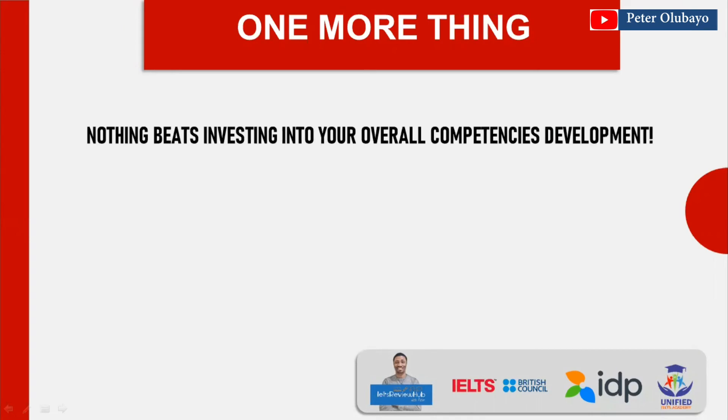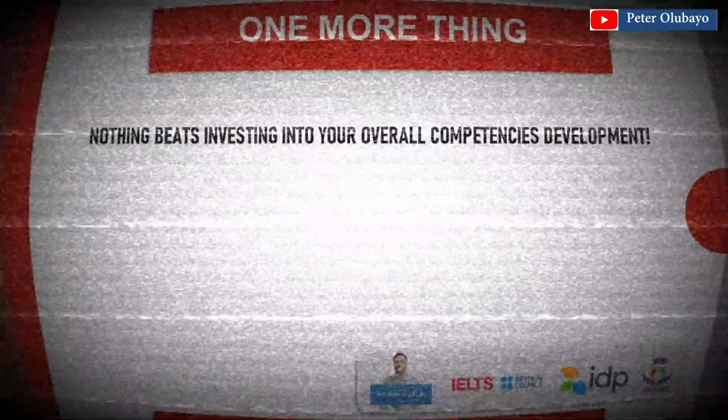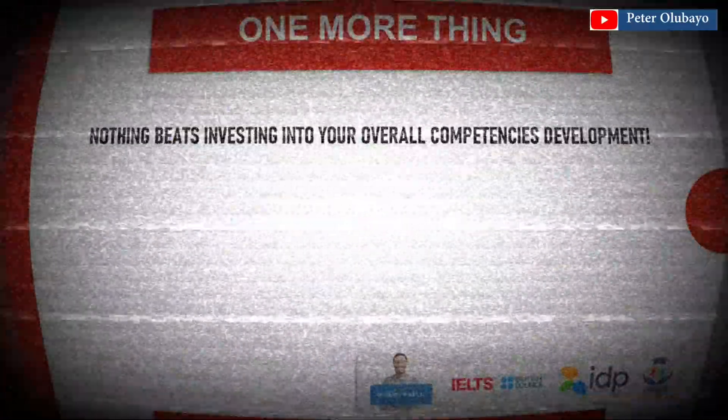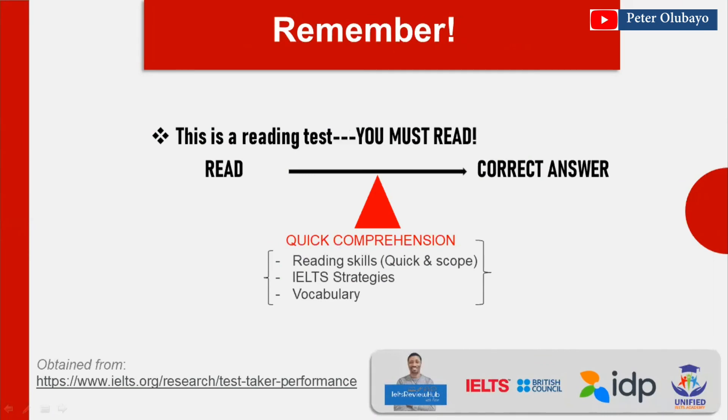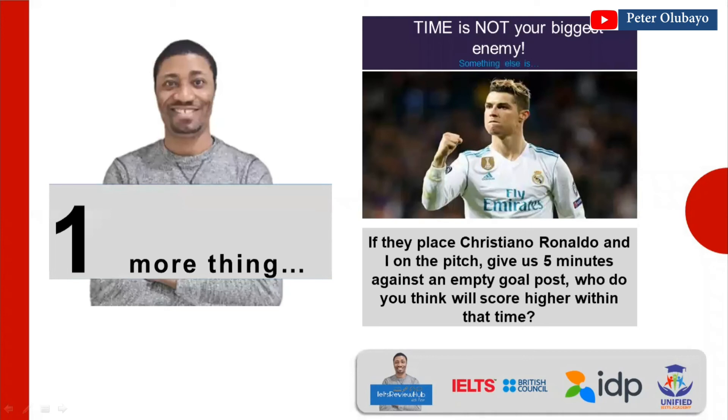No matter what tips I've mentioned today, nothing beats investing in your overall competency development — nothing. That is what makes the true difference. Like when I was learning to drive, a learner takes a lot of time to get onto the main road, but an experienced driver just goes straight through. That overall competency is what makes the difference.